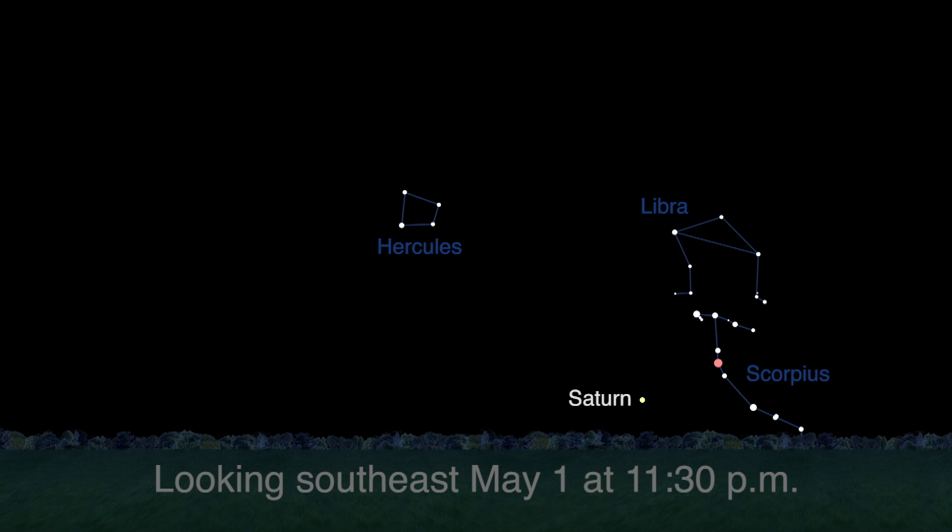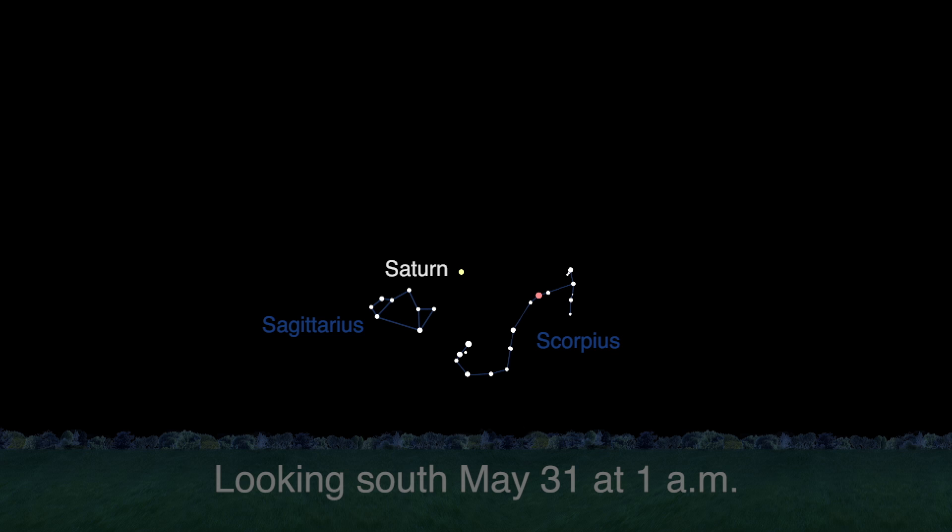Saturn is now visible before midnight, rising around 11:30 p.m. in early May and by 9:30 p.m. later in the month. The best time to see Saturn is when it's highest in the sky — that's after midnight this month, before midnight in June, and by early evening in July.